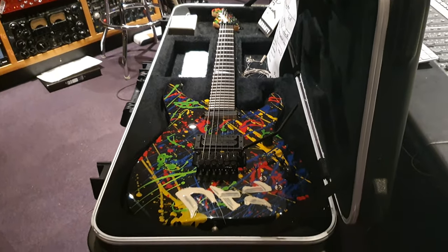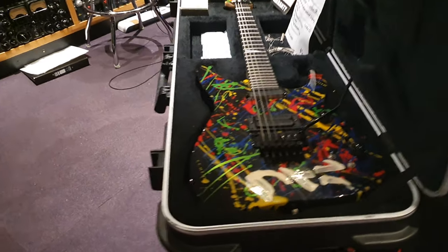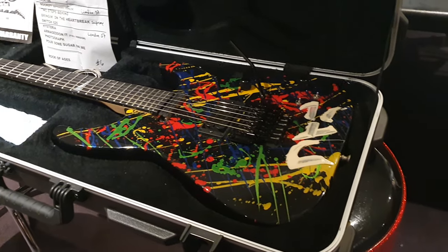And she says, hey guys, I want $10,000 for this guitar. What do you think? And they say, all right, that's a bit of money. Tell us what the deal is.